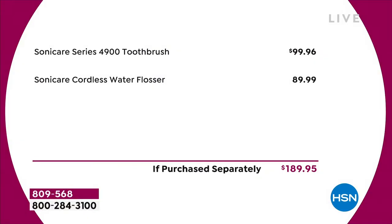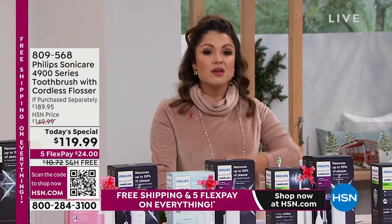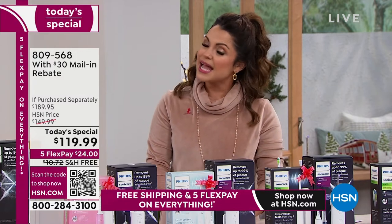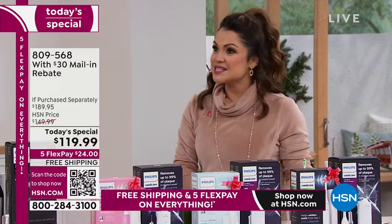It is such a significant value today. The Sonicare Series 4900 toothbrush on its own is about $100. The water flosser is $89.99. So you're looking at $189.95 anywhere else you shop. Today, as our today's special, we're taking $70 off, so it's $119.99. But don't forget, you're also receiving a $30 mail-in rebate, which really makes the cost about $89.99 for you — with free shipping, five flex pay, and extended holiday returns through the end of January.